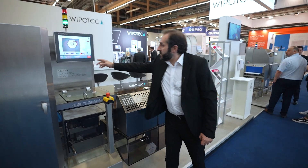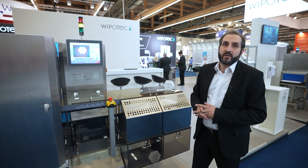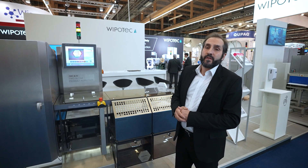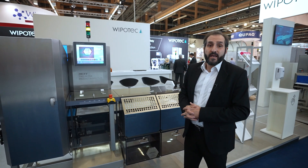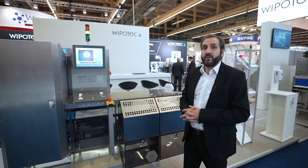As we are working with cameras, with this type of product it's very crucial to test all products before we can give you an offer. So if you're interested, please send us your products and we will be happy to help you create a test report and send you the results.